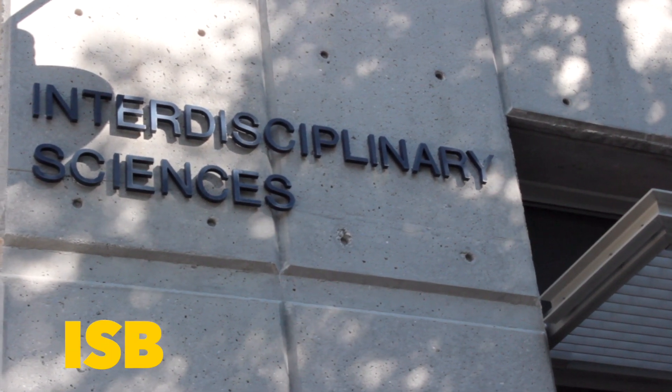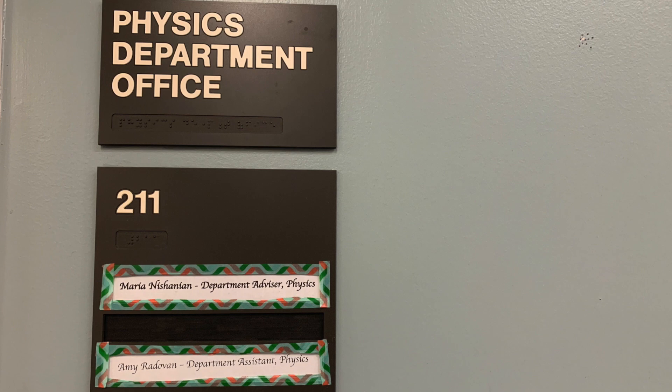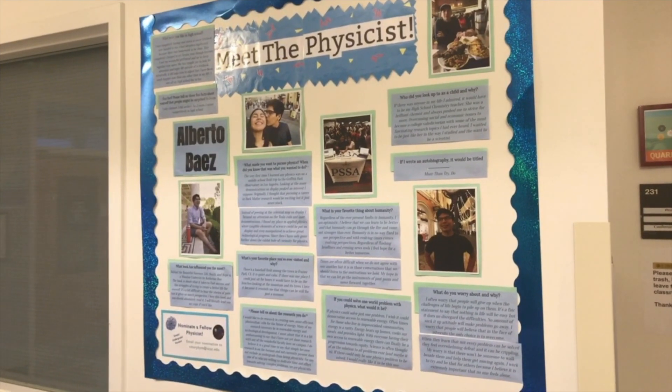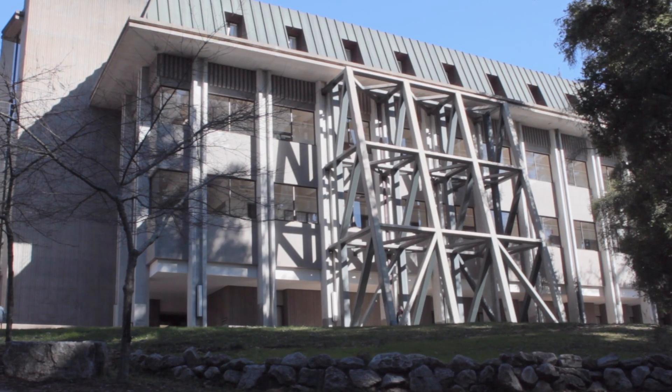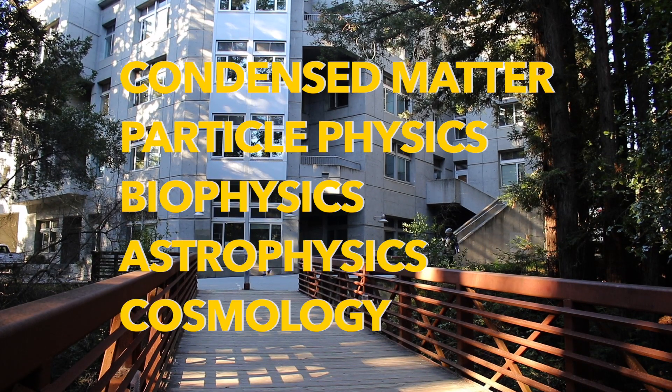The Physics Department office is located on Science Hill in Room 211 of the Interdisciplinary Sciences Building. The Physics Department strives to cultivate an atmosphere of inclusion and to foster a space where diversity of ideas, values, cultures, and perspectives are welcome and respected.